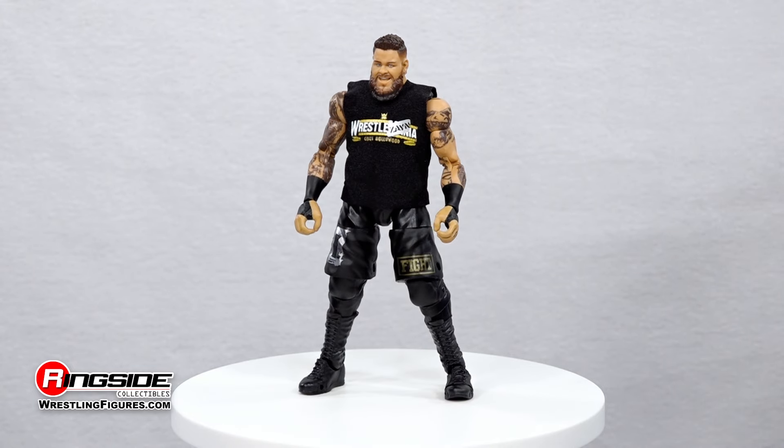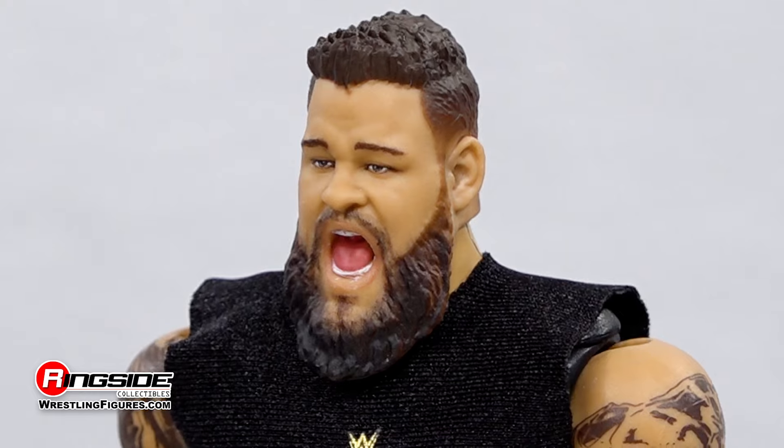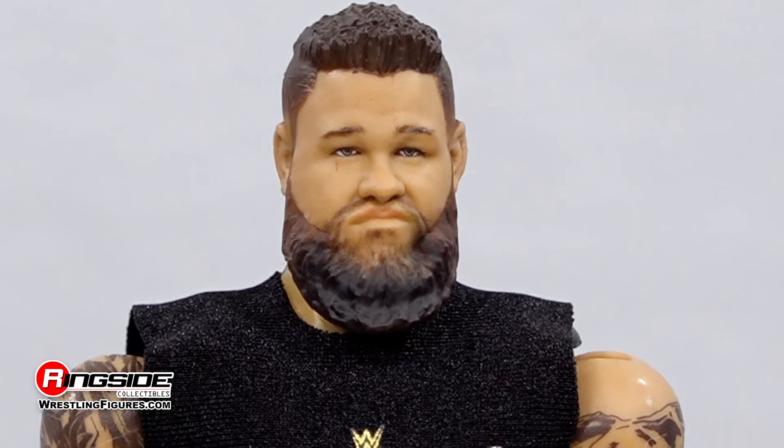On the first scan we see Owens flashing a wily grin as he plans something devious. The second scan captures the superstar mid-match yell, and the third scan hits you with a bit of a contemptuous expression.